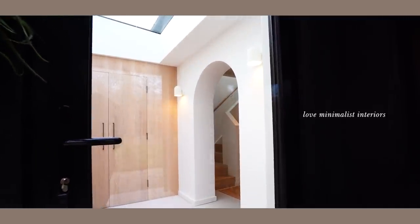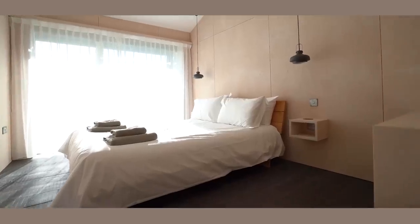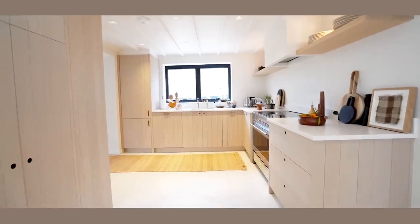Do you just love minimalist interiors but don't know where to start? Or are you unsure of what specific type of minimalism fits your style best? If so, look no further. I've listed the five main minimalist home styles for you to choose from — at least, well, according to yours truly.